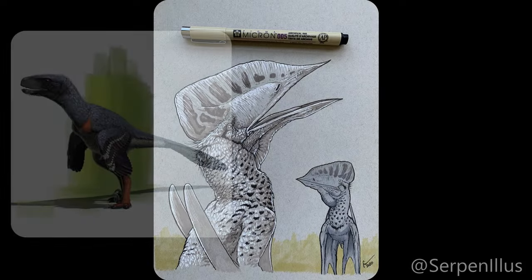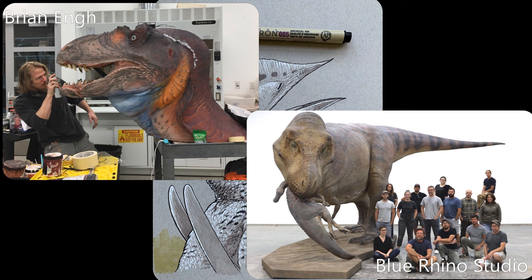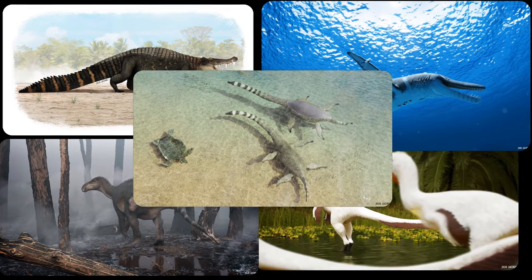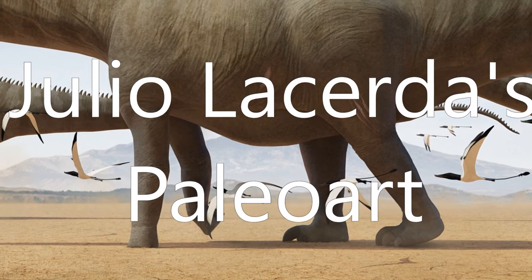Whoever draws, paints, carves, or in any other way creates paleoart is called a paleoartist. This video is about one of them — Julio Lacerda's Paleoart.